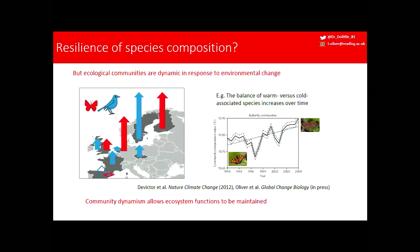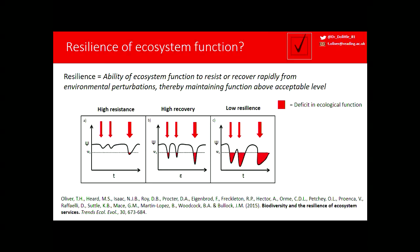I want to highlight a word of warning about using species composition to assess resilience. In some cases, ecological communities may need to be dynamic to maintain stability in those ecosystem functions. A nice example is the community temperature index — Vincent de Victor shows that the balance of warm and cold-associated species is increasing over time in birds and butterflies across Europe. From an ecosystem service perspective, if you're losing cold-associated pollinators, you need warm-associated pollinators to come in. That community dynamism is what allows your pollination function to be maintained.